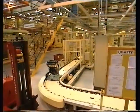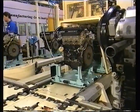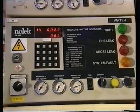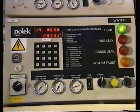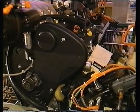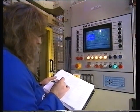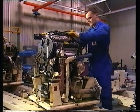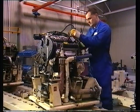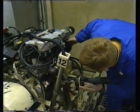At each stage of assembly, the engine is tested. A leak test ensures the engine has no oil, water or fuel leaks. An end function test checks that the electrical systems are in order. A sample of engines is then run in the hot test for 95 seconds and taken up to 3,500 revs as an additional audit of the quality system.